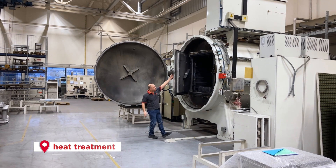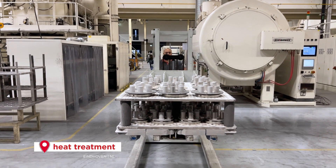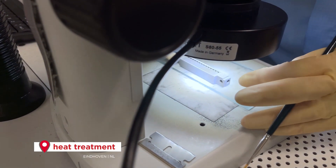Heat Treatment. Every metal needs to be heat treated. With our technologies, we make them stronger, more resistant and more malleable.